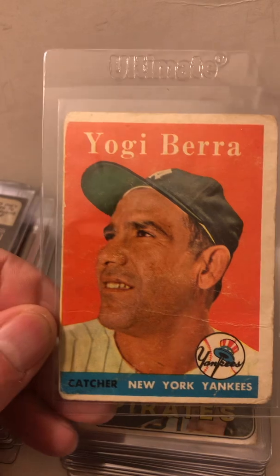Reggie Jackson, Mr. October. Don Larson. Mickey Mantle — 1962 Topps. 1971 Topps, Juan Marichal. This is a cool one here — The Catch, Willie Mays. I like that one a lot. Jack Morris rookie card, 1978 Topps.